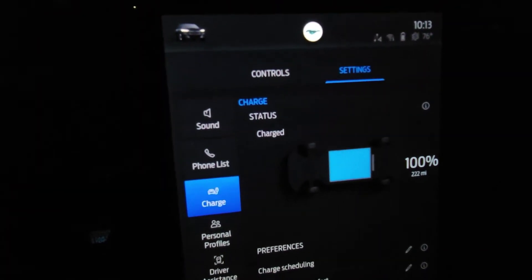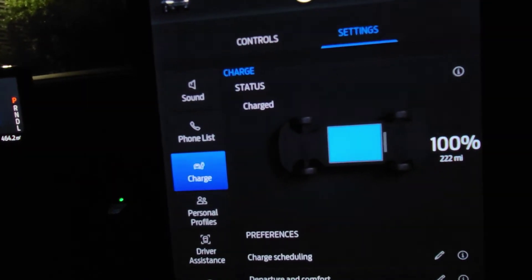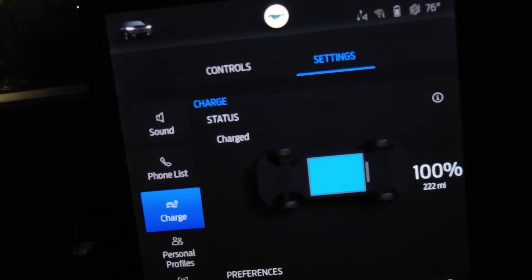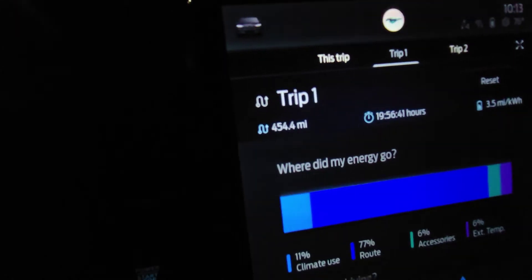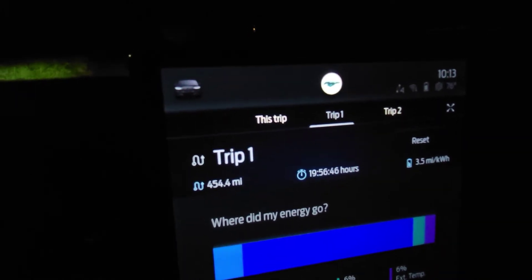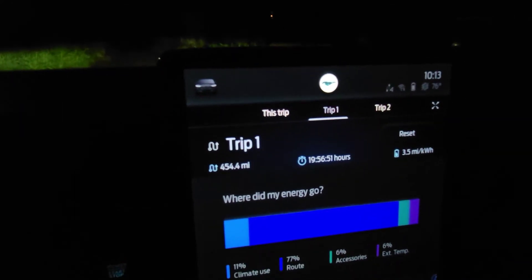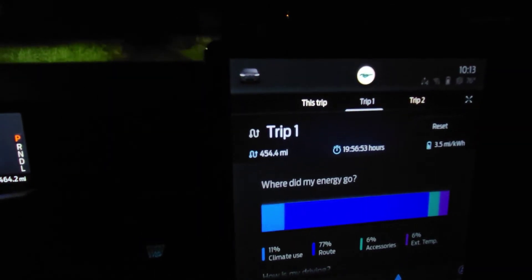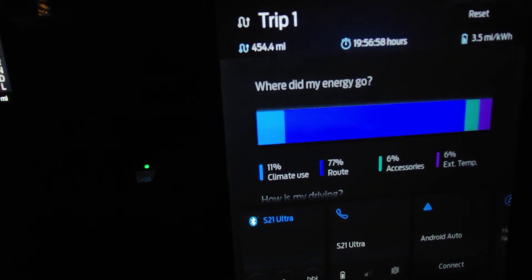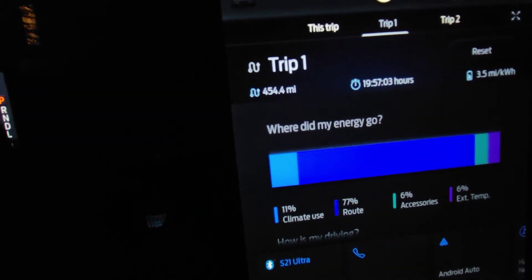Take a look in here. From the charge screen within the settings, you're seeing the 100% with the 222 estimated distance. Now, looking at the trip calculator — this is going to include me sitting in the car right now without it running. But let's see where that energy has been going. 11% has been used on the climate use; it's been hot here the last couple days, so I've been driving with the air conditioning on.